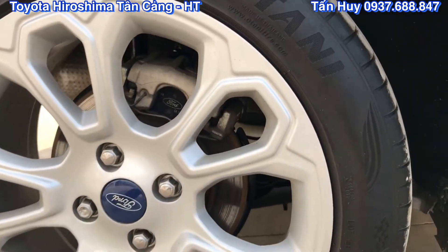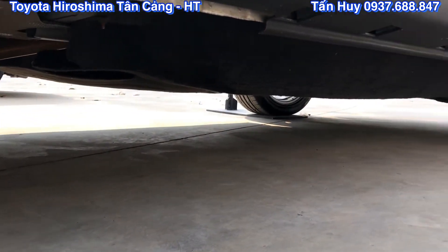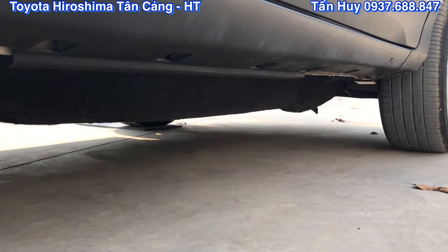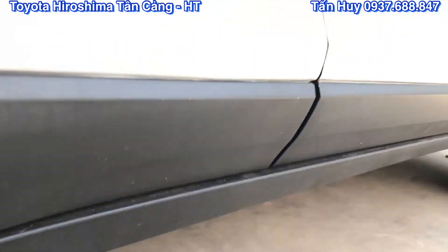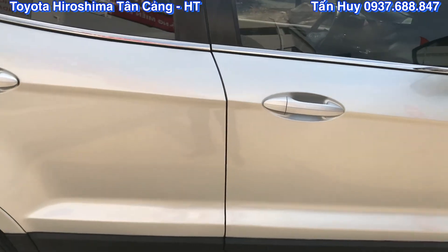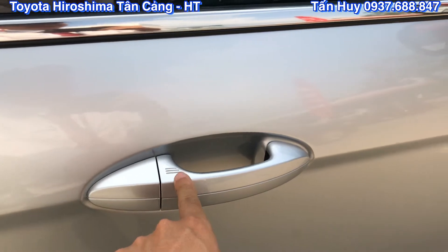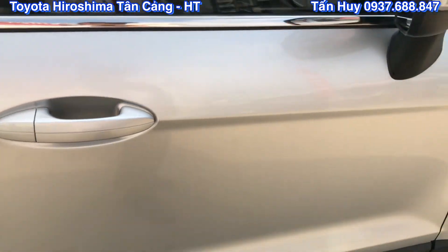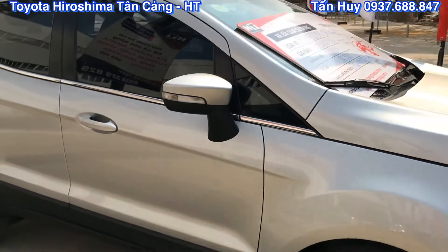Cốp sau thì sử dụng cốp điện. Gầm xe thì bên Huy đã kiểm tra rất là kỹ rồi, cho nên là các bạn nào có nhu cầu thì không có lo gì cả. Cảm thấy giá cả hợp lý thì liên hệ bên Huy sẽ tư vấn rõ hơn. Ra vào cửa bằng cảm biến chạm, chỉ cần sờ vào thì tự động cửa mở ra hoặc là đóng lại. Xe có dán phim đầy đủ rồi.